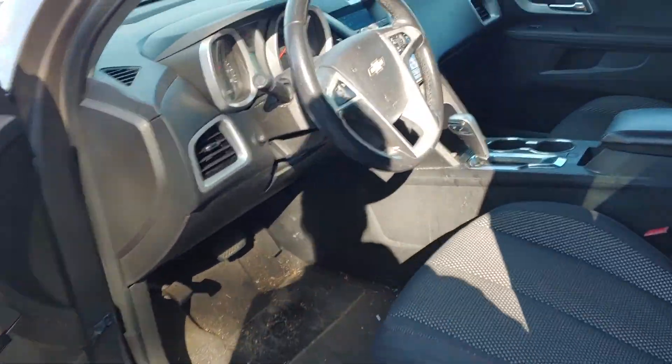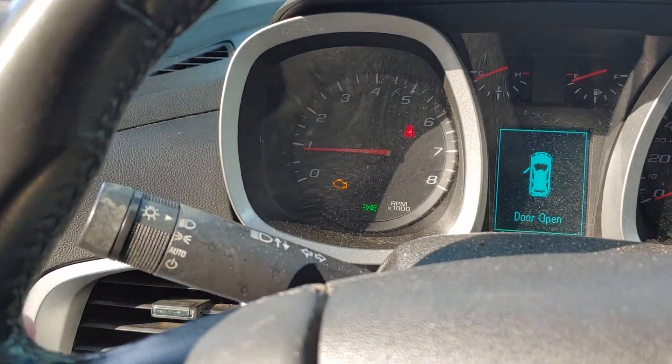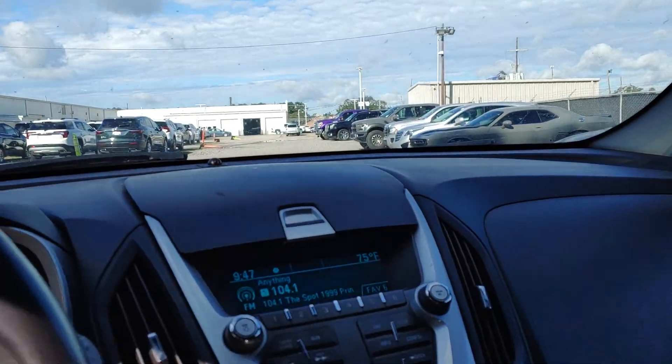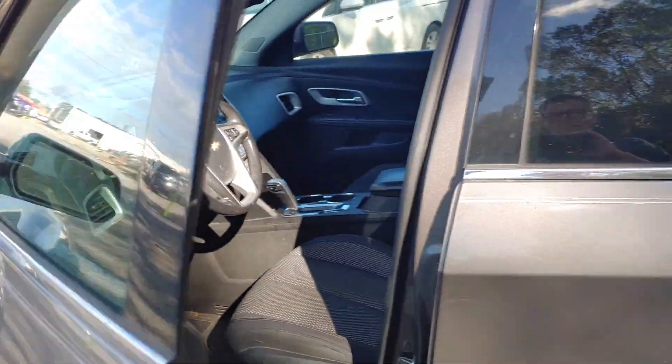Needs a good cleaning. Check engine light is on. Maybe something to consider.